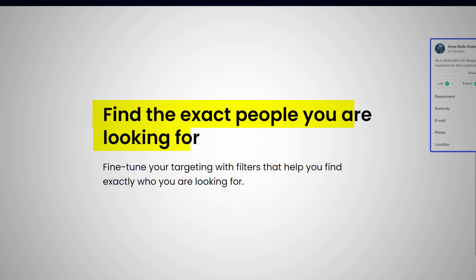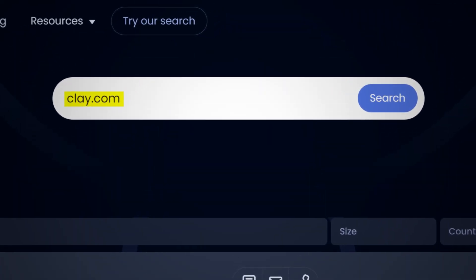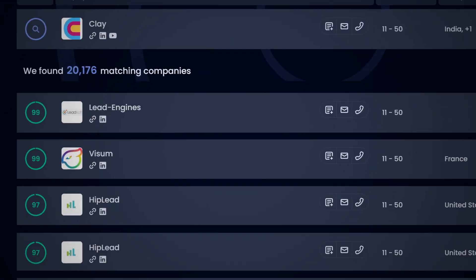Number nine is Ocean.io. There are two reasons why I think it's great. First, you can source a huge variety of leads from the tool with really solid accuracy. Second, it has an incredible lookalikes feature — you can actually find companies that look similar to your favorite clients or prospects and reach out to them. For example, you can input clay.com and find all companies similar to Clay and reach out to them as well.